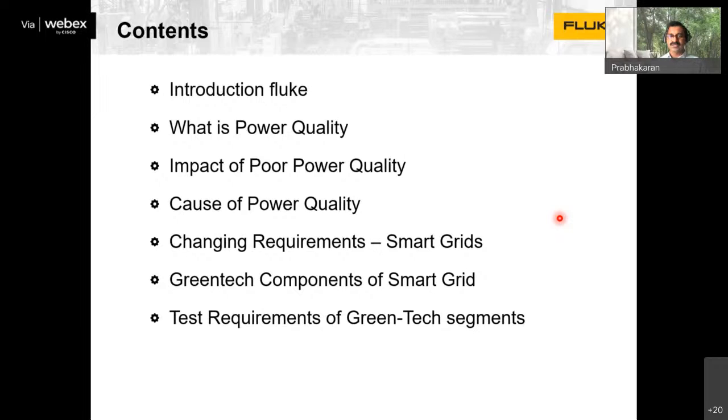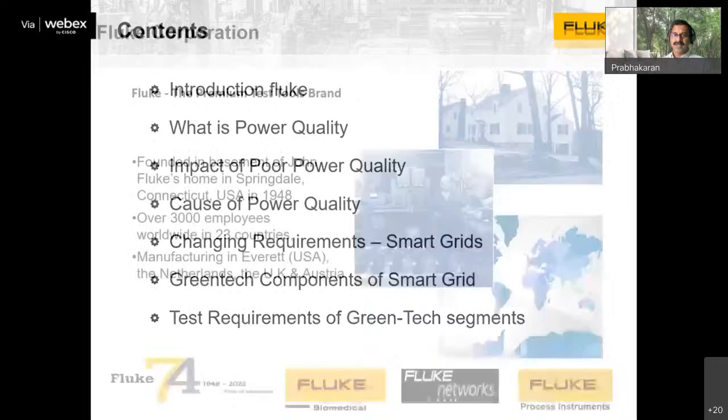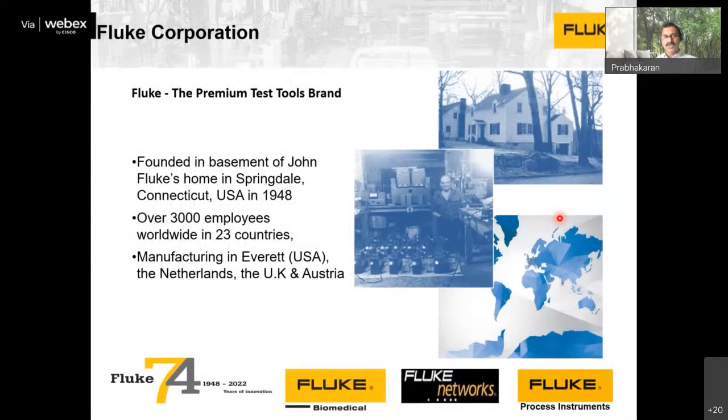I will be talking about Fluke and its offerings, then about power quality as a subject, how it is impacting our life, the causes of power quality issues, the new technology around smart grids and EVs, how smart grid components differ from the old grid, and what the test requirements are for smart grid components. At the end of the session, I will be happy to hear your feedback and questions.